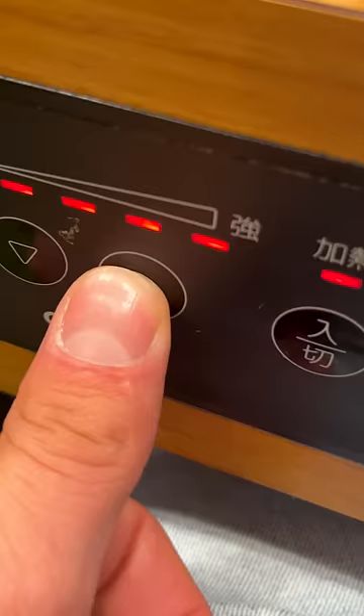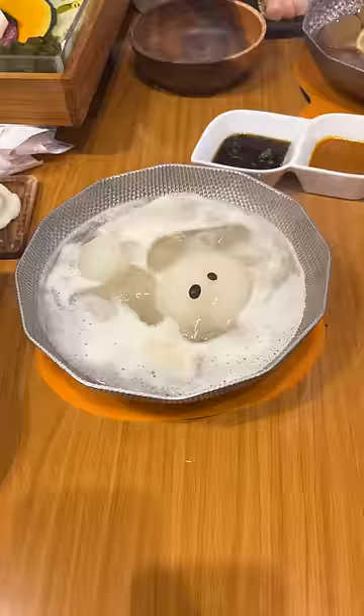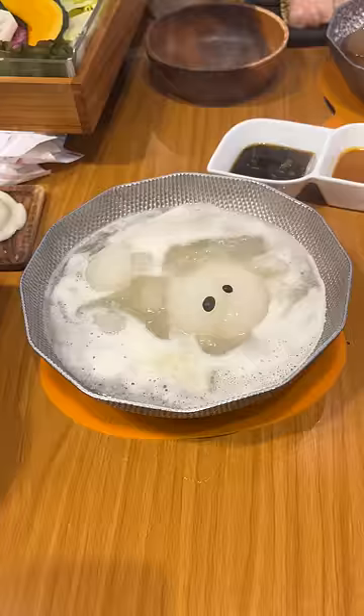Once you're ready to eat, you turn on the burner, and the bear begins to melt. It takes about five minutes for the bear to melt down into a hot pot broth, and then it's time to say goodbye.